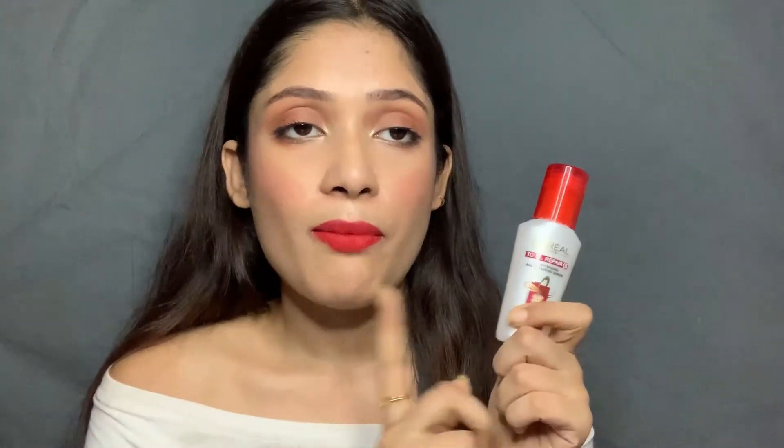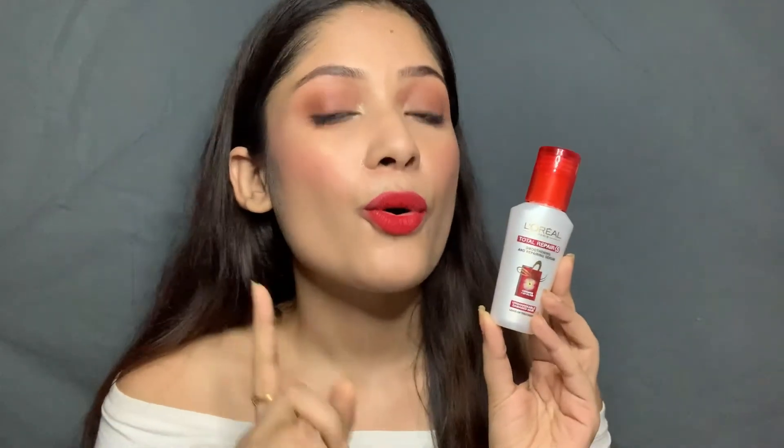The third step is the Total Repair Smoothening and Repairing Serum. It's a really tiny serum in a plastic bottle, which I love because you can travel with it easily. You can use it on wet or dry hair — I prefer to use it on damp hair. Take two to three drops, rub it into your palm, apply it on your damp hair and leave it in. It's a leave-in conditioner, so don't wash it out.